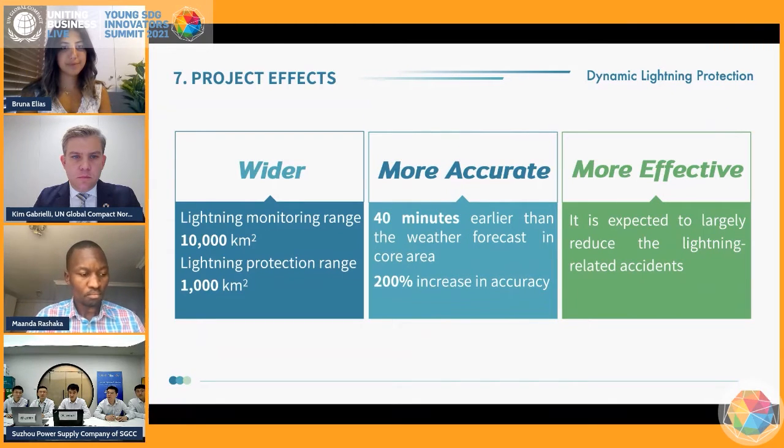In summary, the features of our solution are wider, more accurate, and more effective. The monitoring range of a single system can reach 10,000 square kilometers. It can provide an early warning about 50 minutes earlier than the weather forecast in the core area, and the accuracy could be improved by 200 percent. The number of lightning-related accidents can be reduced by more than 80 percent.